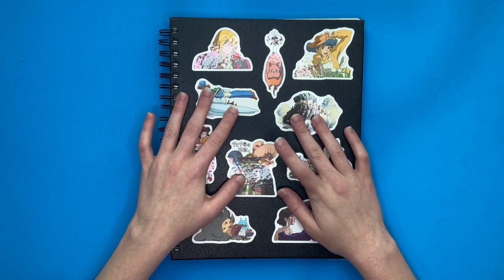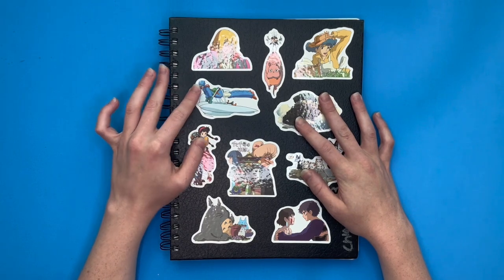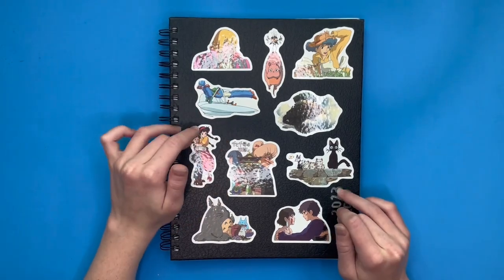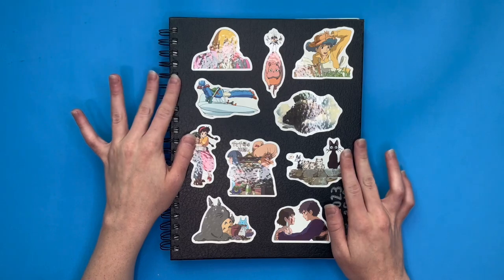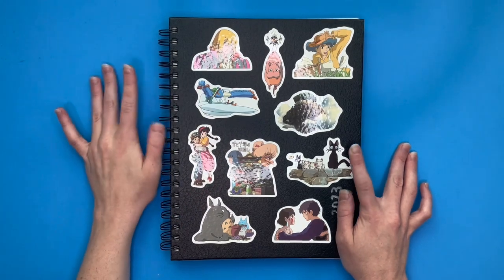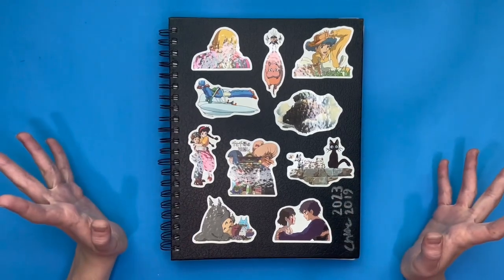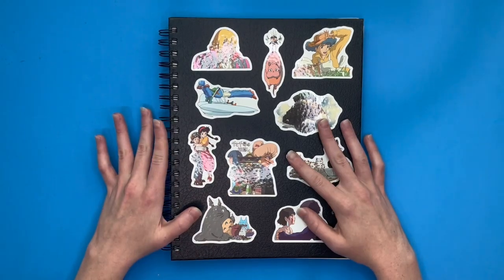I finished a sketchbook, so I decided to do a sketchbook tour. This is a sketchbook I just finished recently, and I have lots of Ghibli stickers on the front. I actually got this sketchbook Christmas 2019. I drew in it a couple times, but then we were renovating a house, so I didn't end up drawing in it and it got put away. Then I started school and drew in it more, so that's kind of the story — it took me a long time, but I finally finished it.